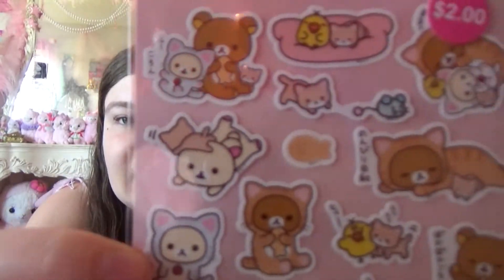Got some kittens, and one of my favorite series is the Rilakkuma kittens. Look at this — oh my god, this is so cute.